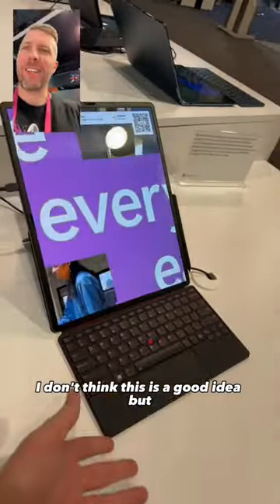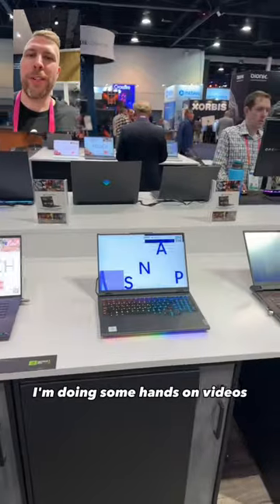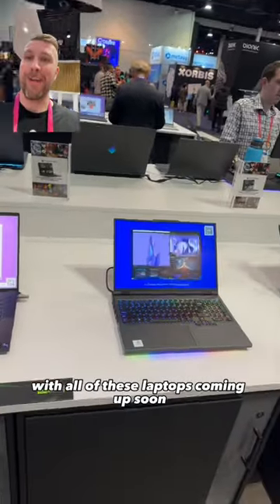I don't think this is a good idea, but okay. So I'm going to be doing some hands-on videos with all of these laptops coming up soon.